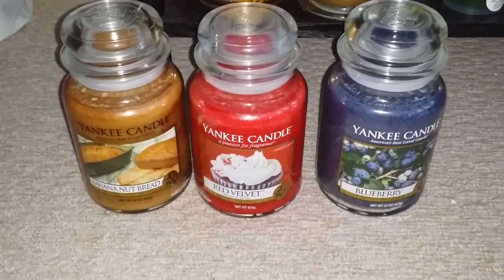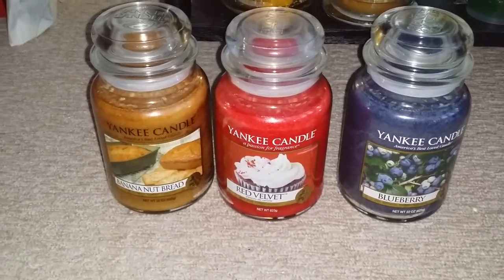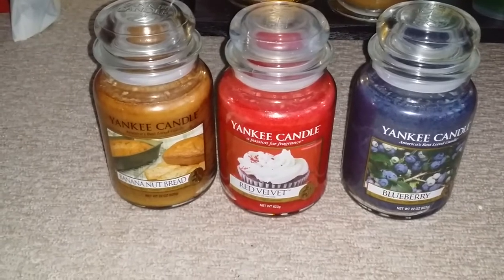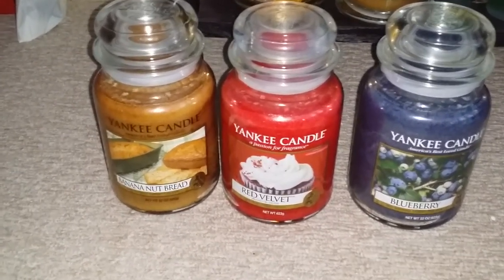Hi there everyone, so I just thought I'd do this video. These are my QVC Grandma's Kitchen order. So yeah, I'll just show you what I've got.